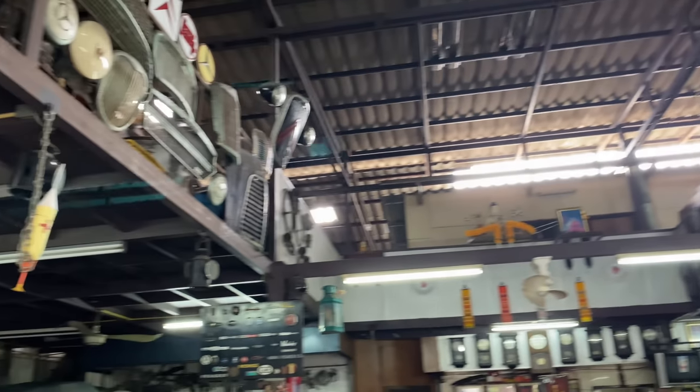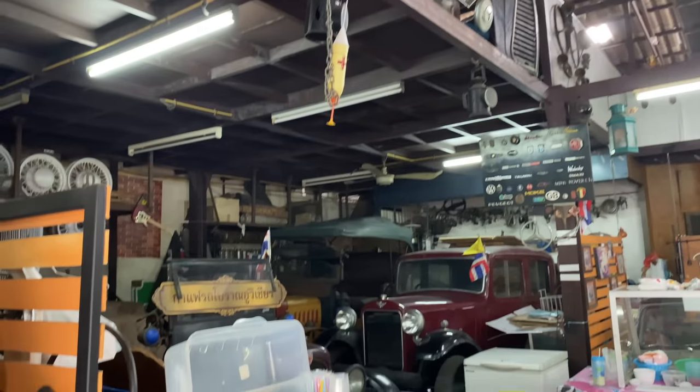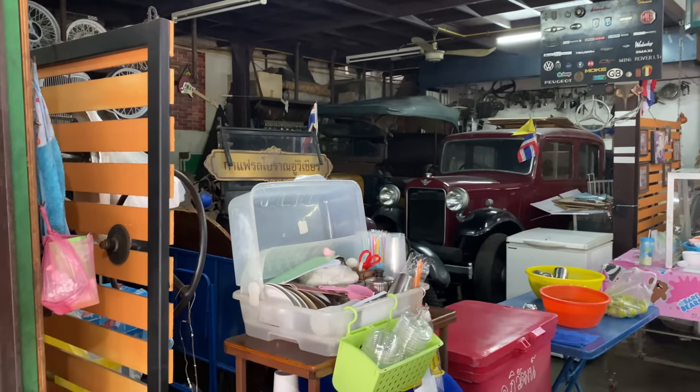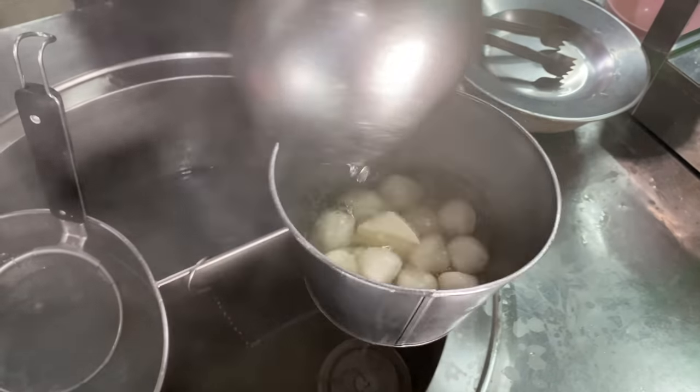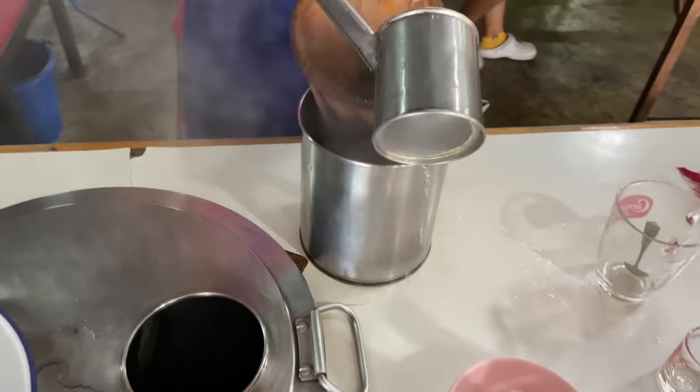Super cool inside though. They've got all these old vintage cars, vintage clocks, all sorts of stuff. But what I am most interested in is these noodles. They also sell Thai tea and as you know, I'm addicted, so I'll grab one of those. Without further ado, let's go.